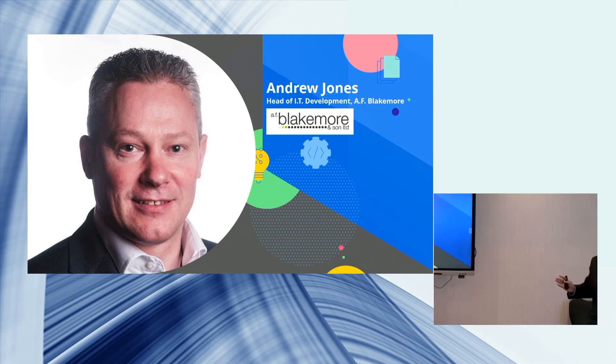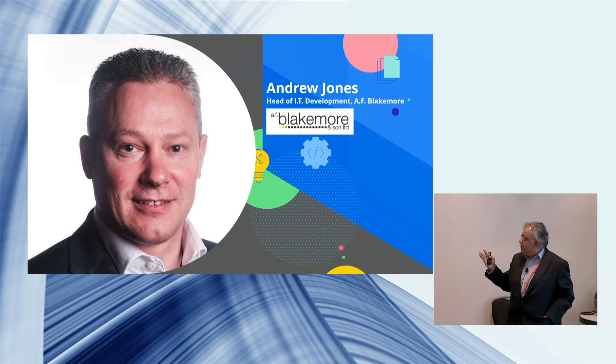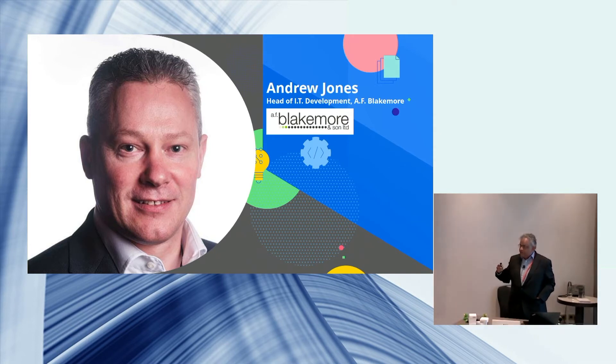I want to introduce Andrew now. Andrew is from AF Blakemore — he's head of IT development and a Progress shop. He'll explain his modernization journey. Andrew, you have to also talk good about JK Tech, as discussed.